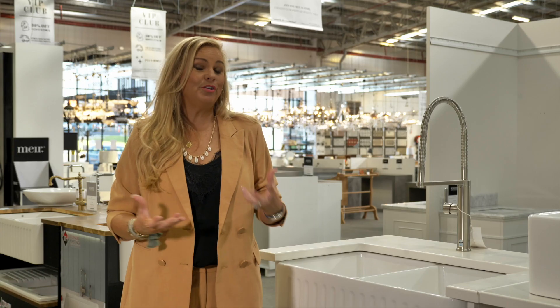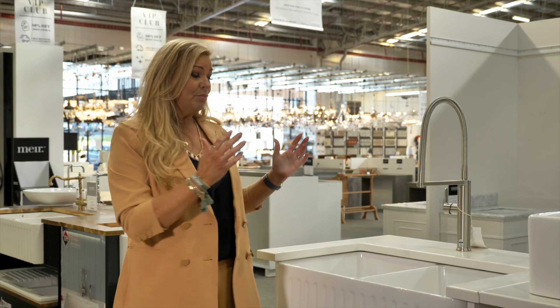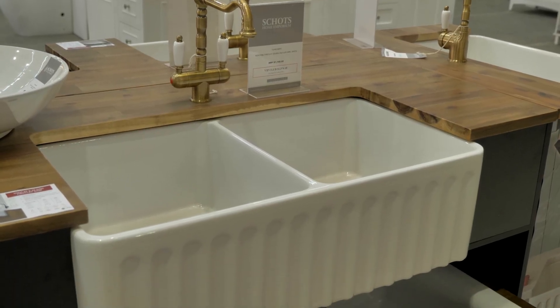Benefits of choosing a double over a single are things you need to think about. If you are a cook or an up-and-coming cook and you want to have bigger dishes or bigger pots, think about having a singular-use butler sink rather than a double. Other people are now thinking about not having a dishwasher, so it's a great idea to be able to wash and dry in a double sink. Just think these things through and that way you can never make a mistake.